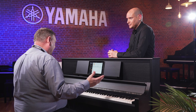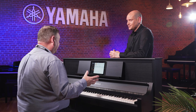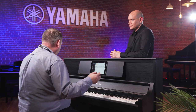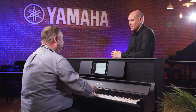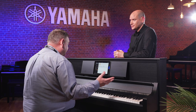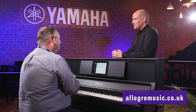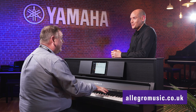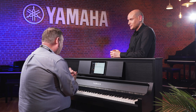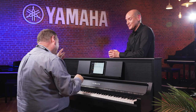This has been a quick whirlwind tour of the CSP — just the tip of the iceberg. It's perfect for beginners starting their musical adventure, and also for advanced players who want to explore further using the Smart Pianist app on iPad or a selected Android device. It really is a beautiful sounding piano with so many options. Anyone wanting to see the CSP range should get down to Allegro Music in Chelmsford to have a play and feel how it works.